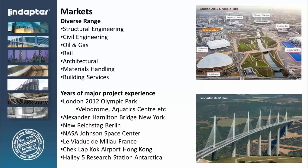We sell our products into a number of different ranges of industrial applications. We see our product being used in structural engineering, civil engineering, oil and gas, and material handling systems. We've been selling the product since 1934 in Europe, and it's just recently being seen here in the United States. Applications include the Alexander Hamilton Bridge, the NASA Johnson Space Center, and the Haley 5 research station in Antarctica.